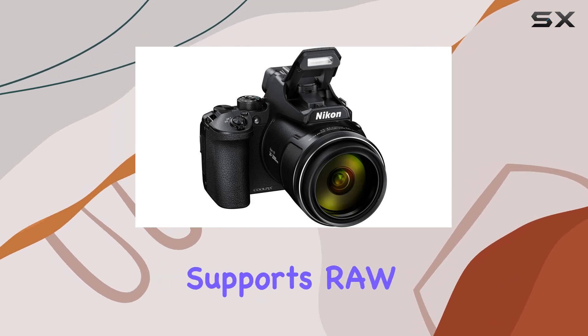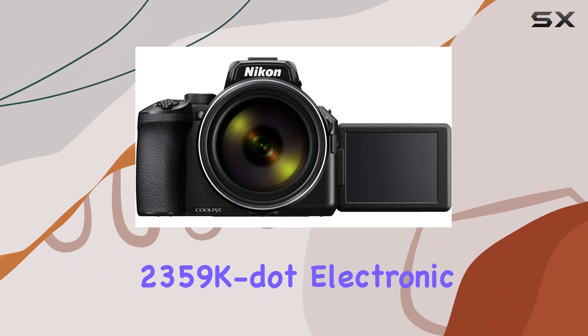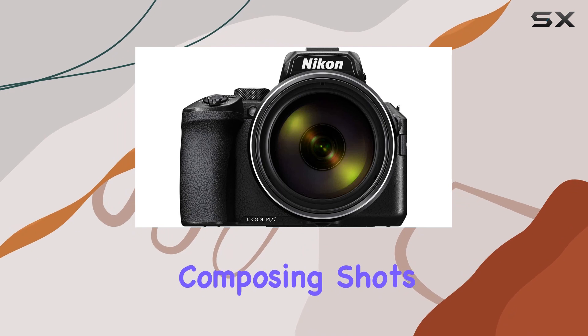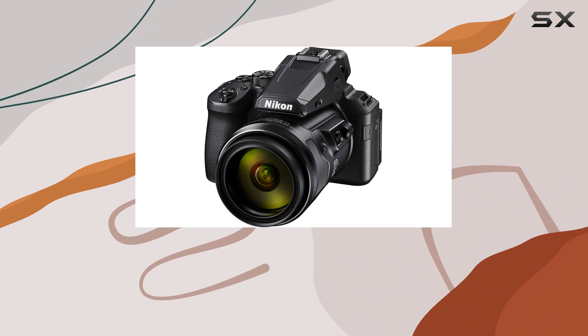The camera also supports RAW and NRW file formats, and with its 2,359K electronic viewfinder and 3.0-inch vari-angle LCD display, composing shots is a breeze. Built-in Wi-Fi and Bluetooth connectivity add further convenience to the mix.